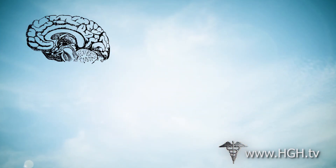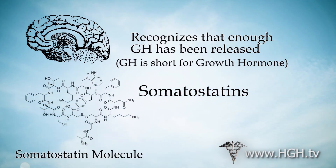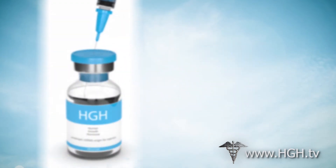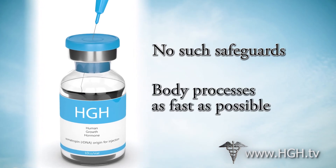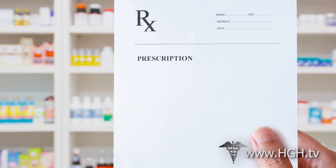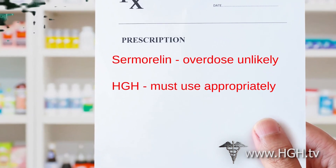When the brain recognizes that enough growth hormone has been released and activated, the body produces somatostatins, which prevent the further stimulation of the somatotropes. On the other hand, once you inject HGH, there are no such safeguards, and the growth hormone is fully processed as quickly as possible. A Sermorelin overdose is highly unlikely, while easily possible if bioidentical HGH is used improperly.